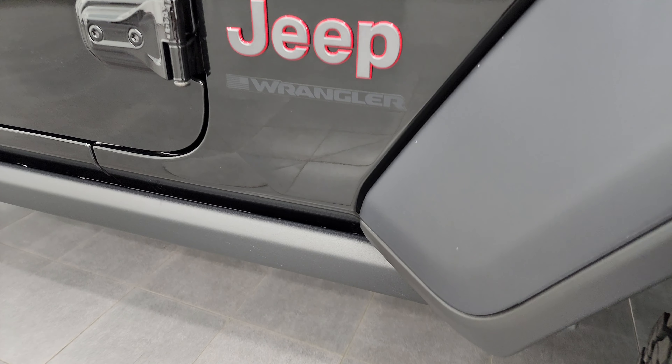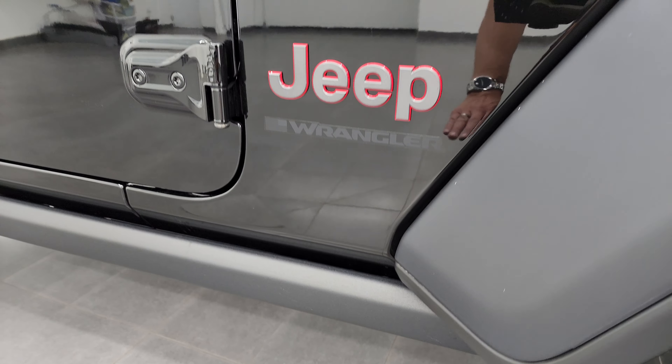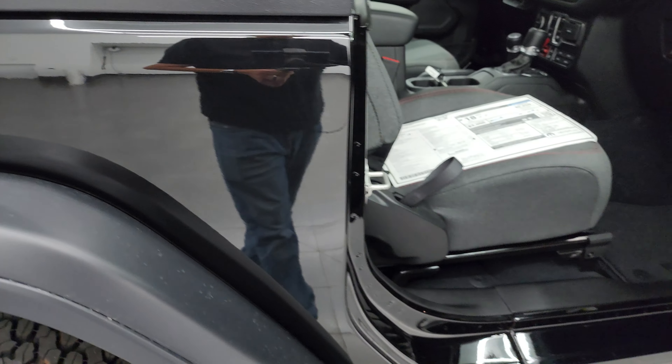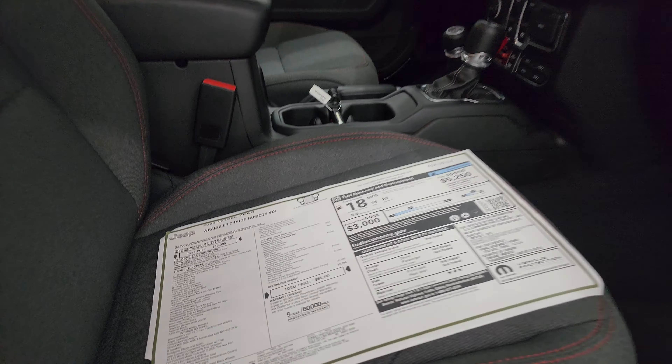Hey everybody, this is Brett and today I'm excited to show you this brand new 2024 Jeep Wrangler 2-door Rubicon in black clear coat. This is stock number 24J27. I am here at Summit Automotive in Fond du Lac, Wisconsin, your new and used Jeep and Jeep Wrangler headquarters.